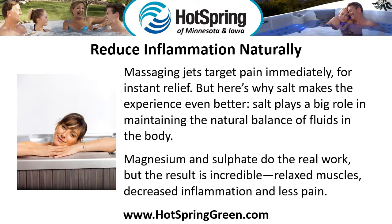Reduce inflammation naturally. Massaging jets target pain immediately for instant relief, but here's why salt makes the experience even better. Salt plays a big role in maintaining the natural balance of fluids in the body. Magnesium and sulfate do the real work, and the result is incredible: relaxed muscles, decreased inflammation, and less pain.